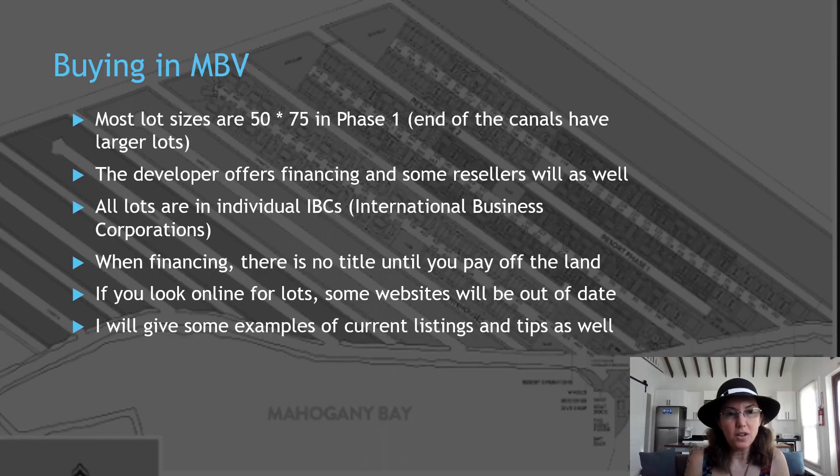In Mahogany Bay, most of the lot sizes are 50 by 75 in Phase 1, although the end of the canal has larger lots and they're also bigger in Phase 2. The good thing about the community is that the developer does offer really attractive financing, and there are also resellers that may offer financing as well.